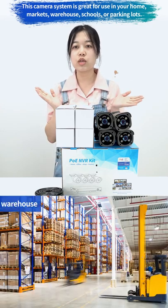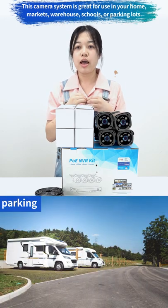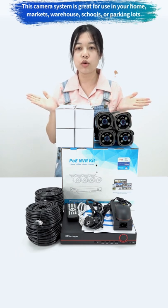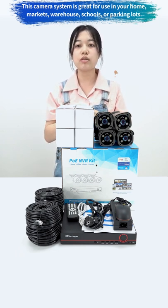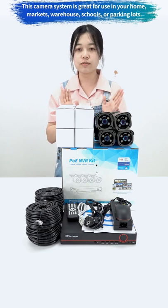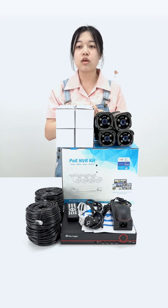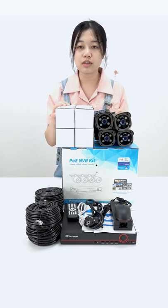Some people may worry that there is too much equipment to buy and installation is complicated. Actually, the PoE system already includes all the monitor equipment. You just need to install it by yourself according to the instructions — it's not difficult. So if you are still asking about which camera system to choose, why not choose this top-selling security camera?